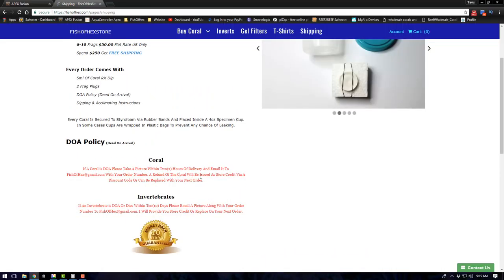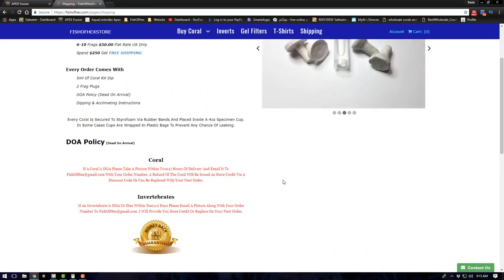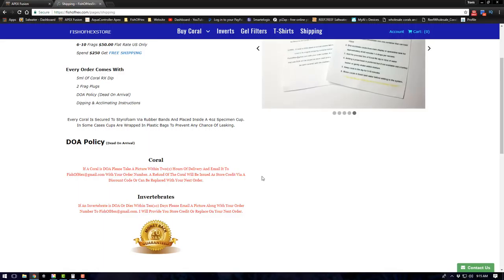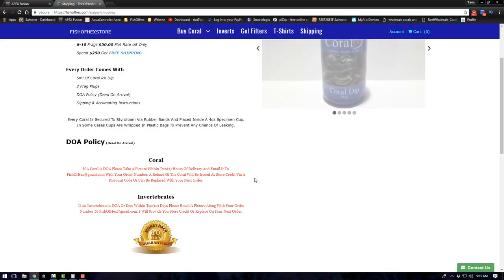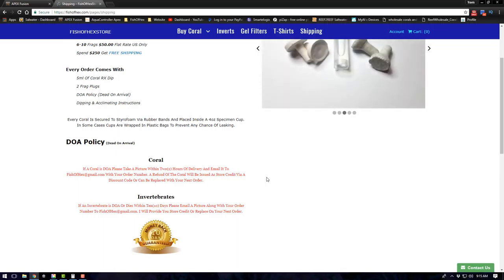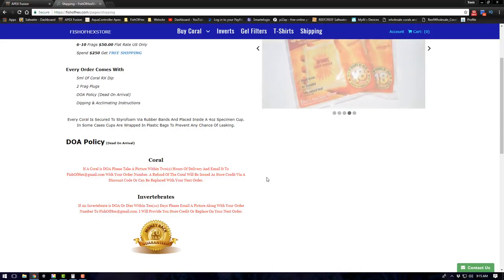One important thing about the DOA policy: if a coral is dead or bleached out when you get it, please take a picture within two hours of receiving it. I double-check when FedEx delivered it so I can compare that to when the picture comes in. If your coral arrives at 10 a.m. and I don't get a picture until 6 p.m., that's not going to work — I need that picture within two hours of the delivery time.